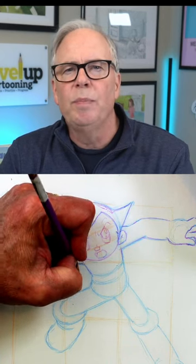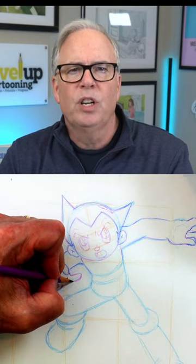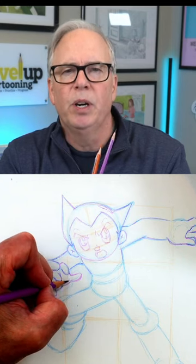Today's question is, why do I use color pencils in my drawing videos? First of all, they're not regular color pencils. I use color erase pencils. They're made by Prismacolor, used in a lot of animation, and they erase very easily, especially compared to regular color pencils.